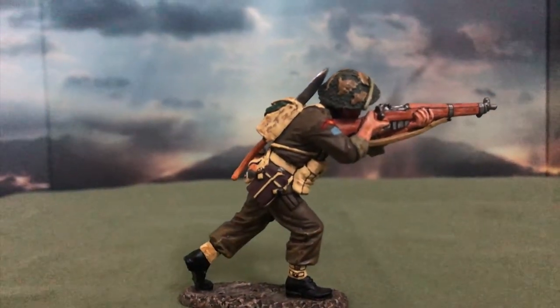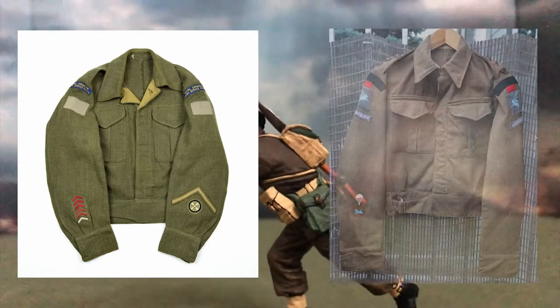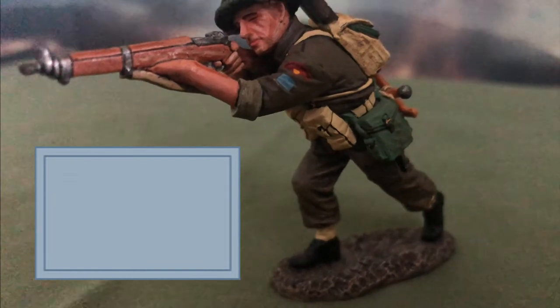Unbeknownst to many, the Canadian Expeditionary Forces battle dress uniform had a more greener shade of khaki than the British variant, which is a more brownish-green khaki. The insignia that can be seen on both shoulders of the figurines are the 3rd Canadian Infantry Division, marked with a rectangular French grey patch, which is visible here.